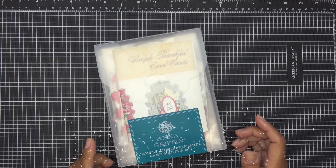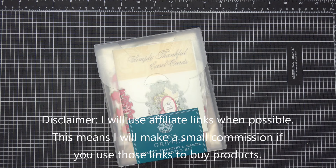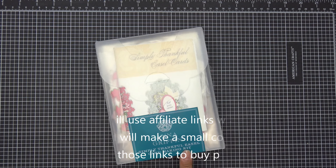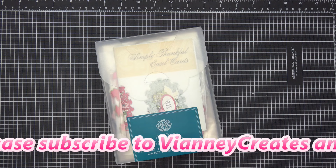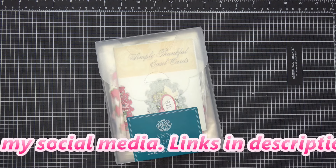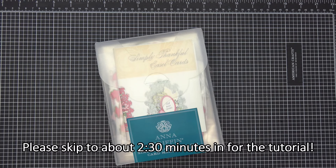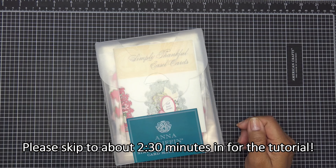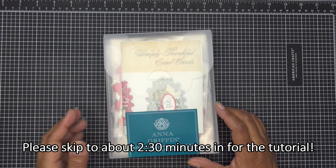Good morning everyone. I wanted to try out the Anna Griffin Simply Thankful easel card making kit. This was an auto-ship — I believe the first one was the birthday kit, which is on HSN. This one hasn't gone to the site yet, but I'll link the birthday kit if you're interested. I do have a video on that one already. That is an affiliate link, which means I'll make a small commission if you purchase through those links.